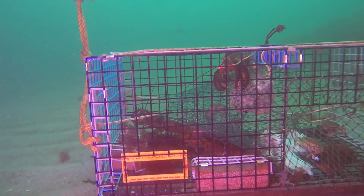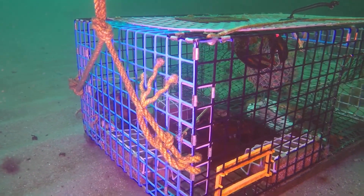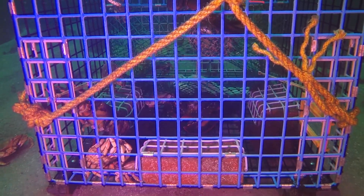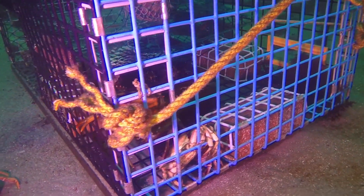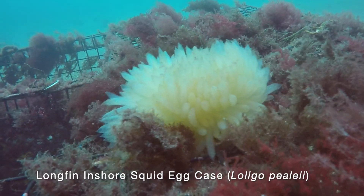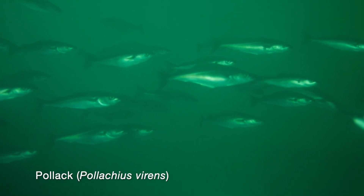You can hear the sound of our scooter as we approach the trap. We stop to inspect it. Can you tell how many lobsters and crabs are trapped inside? Watch closely. If you counted three lobsters and four crabs, you are correct. We often find damaged and lost lobster traps from storms. Here is one with a cluster of squid eggs attached. Schools of pollock are often seen on dives. They seem curious and frequently circle divers in large numbers.